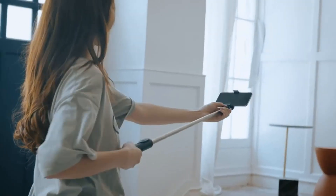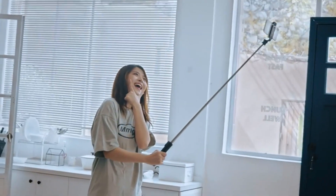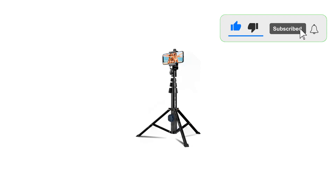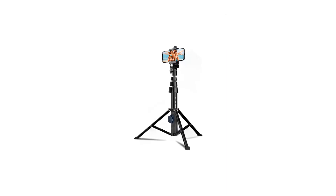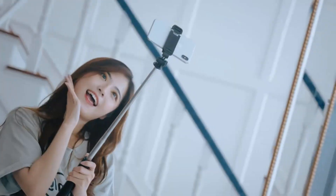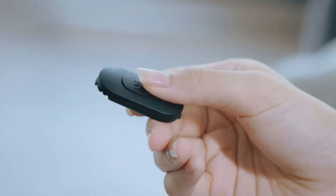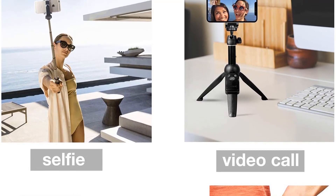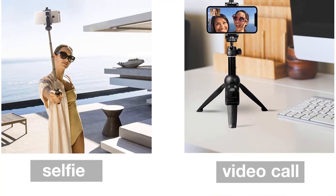It starts out as an easy-to-carry 20 centimeters and extends all the way up to 101 centimeters, making it a highly versatile tool for capturing different angles of your adventures. The head also supports 270-degree rotation so you can shoot in either portrait or landscape. Want to use your Bluetooth selfie stick hands-free? The combination of flip-out tripod legs and wireless remote control means you can set it up on any flat surface and start the camera rolling.